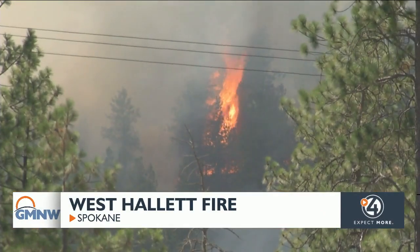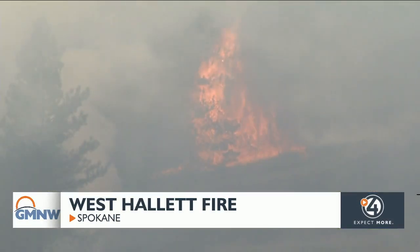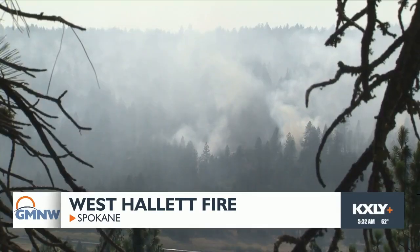The Department of Natural Resources will re-evaluate evacuation levels for the West Hallett Fire today. Crews remain on the fire lines overnight. The fire started just west of the Eagle Ridge neighborhood. Level 3 evacuation orders are still in place for everyone living south of 47th, east of Dorset Road, and north and west of Cheney-Spokane Road.